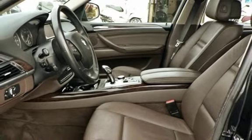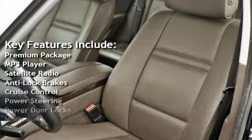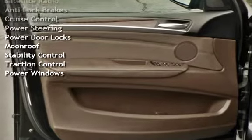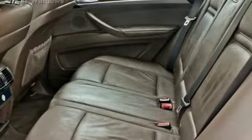Key features include: premium package, MP3 player, satellite radio, anti-lock brakes, cruise control, power steering, power door locks, moonroof, stability control, traction control, and power windows.